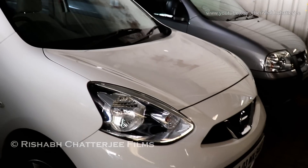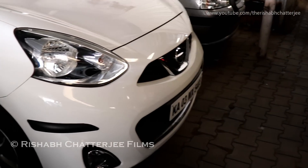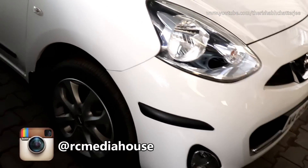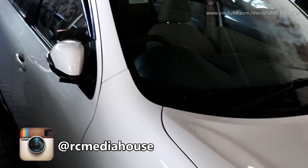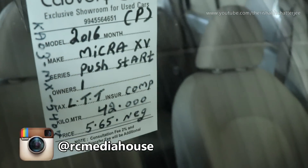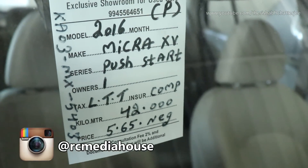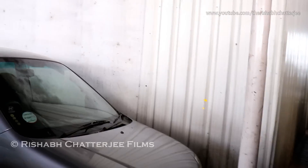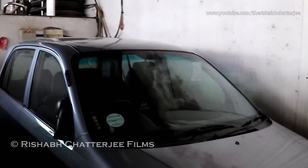Next we have the Nissan Micra in white color with fog lights — not alloy wheels. It's a 2016 model, petrol, push start, has done 42,000 kilometers. Asking price is ₹5.65 lakhs.